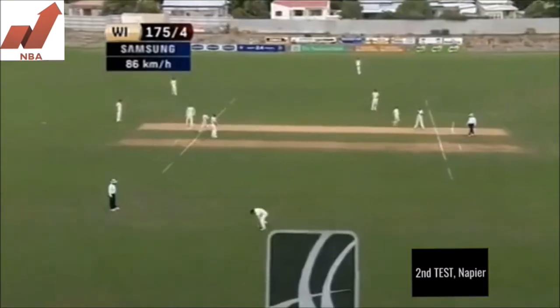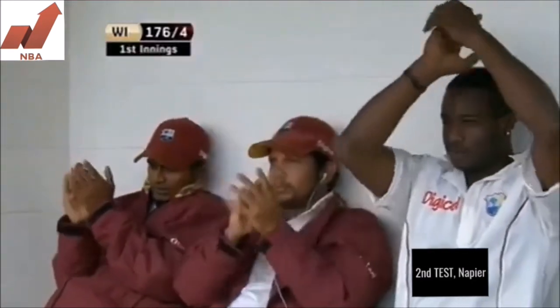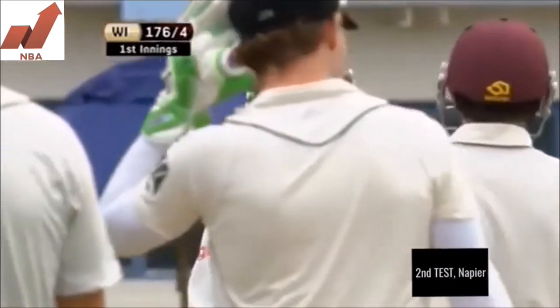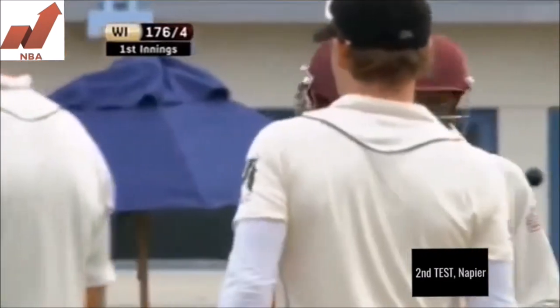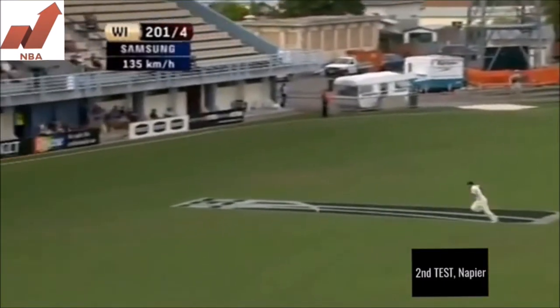He's had a couple of crucial partnerships in the West Indies against Australia and now he's gone to another fifty. It's a matter of course for Chanderpaul these days.